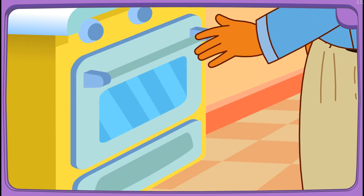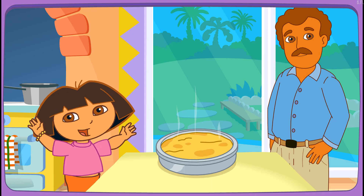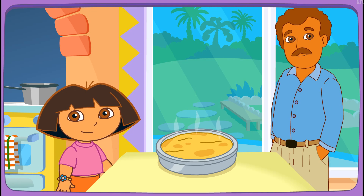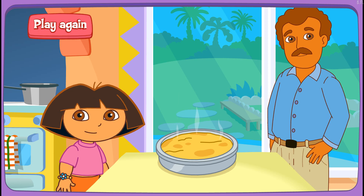Yay! Papi's baking it in the oven! Fantastico! Muy bien! Thanks for helping! Excelente! Play again!